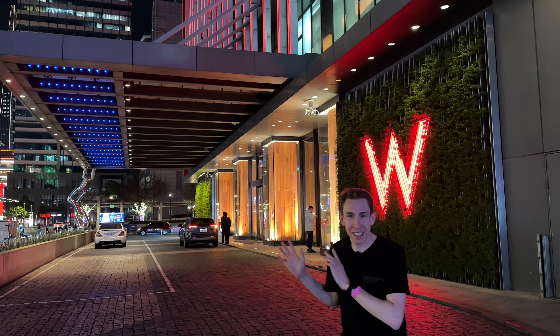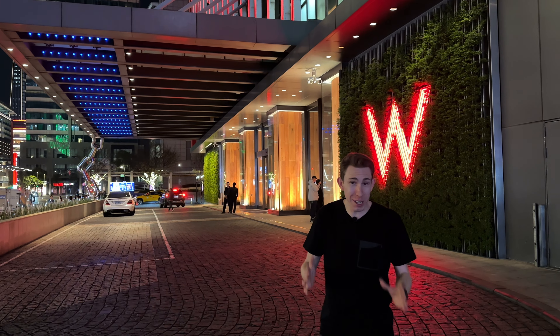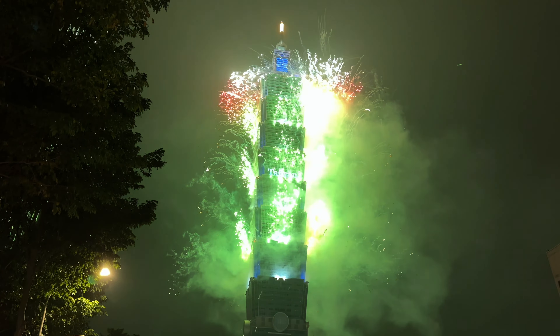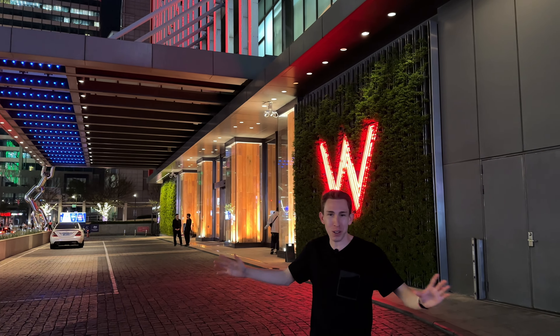Welcome to the W Hotel in Taipei, Taiwan, one of the Marriott Bonvoy properties. This is one of the most luxurious and most expensive hotels in Taiwan, and in my opinion the best hotel in the whole city. We are here for New Year's, staying for four nights. I can't wait to show you this hotel — it's one of the coolest W Hotels and one of my favorite hotels in the whole world.